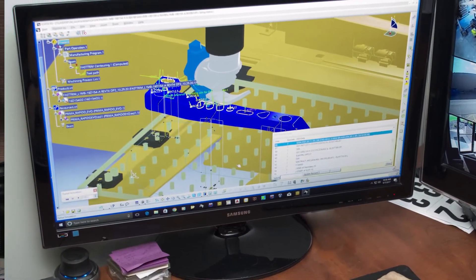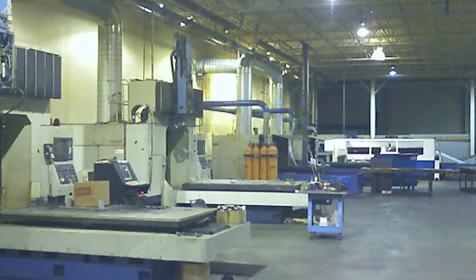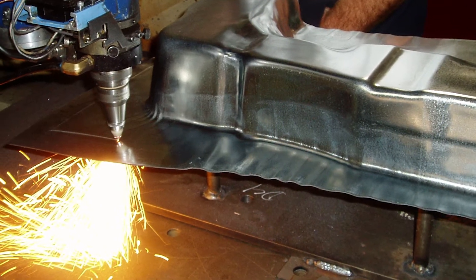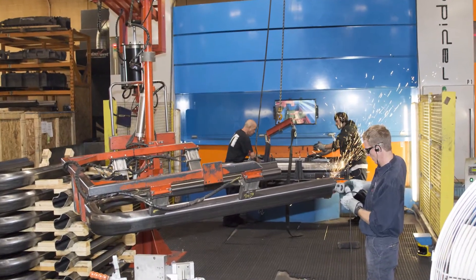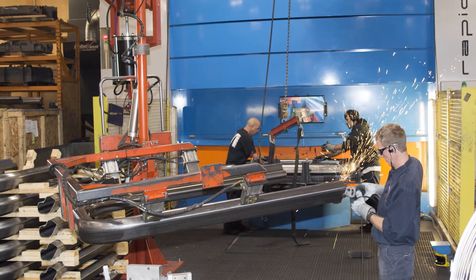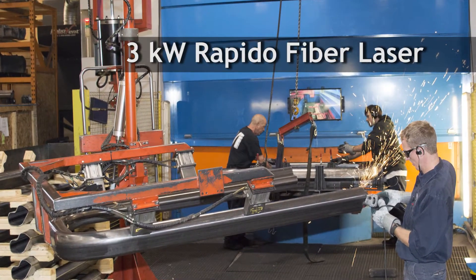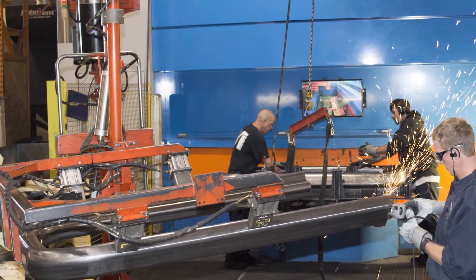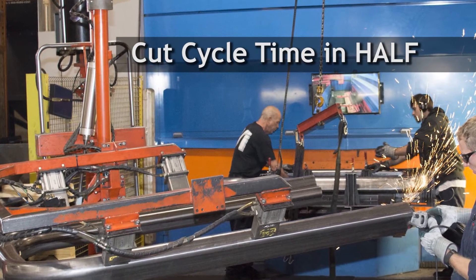In late 2008, we had a few high-volume programs that were really ramping up. We were running two shifts per day on several older CO2 lasers. Taking out some of the labor was a must in order to increase our output and efficiency. Laser Specialists purchased its first Prima Power laser in 2009, which was a 3-kilowatt Rapido model fiber laser. Using the new Rapido, we were able to cut the cycle time in half on several of our production parts.